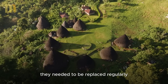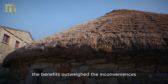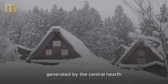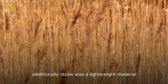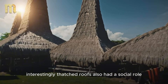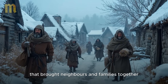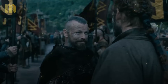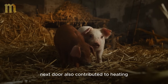Thatched roofs rotted over time and could attract insects and rodents. But for the peasants, the benefits outweighed the inconveniences. During winter, the thick layer of straw helped retain the heat generated by the central hearth and the sun inside the house. Additionally, straw was a lightweight material, making it easier to build and maintain roofs. Interestingly, thatched roofs also had a social role — building and maintaining roofs were community tasks that brought neighbors and families together. It was an opportunity to strengthen community bonds while ensuring everyone was prepared for winter.